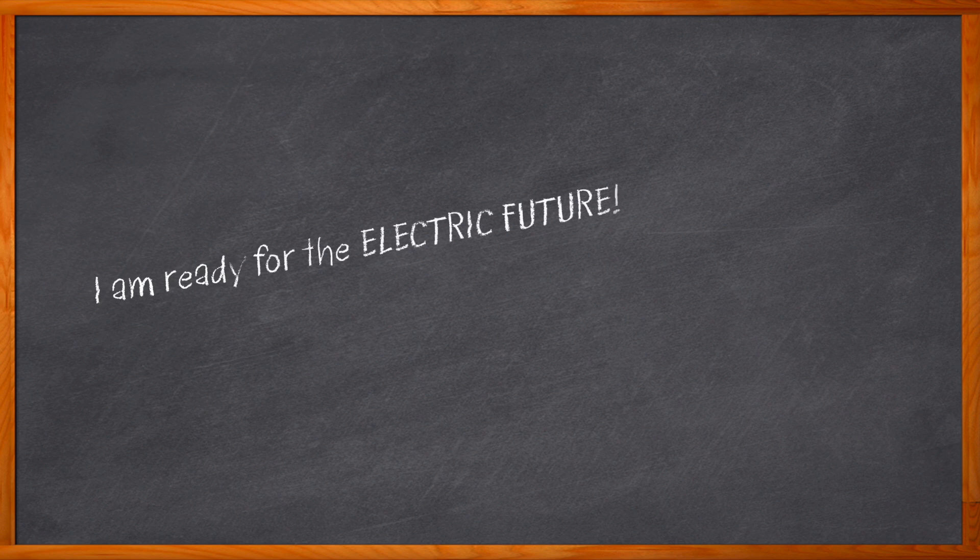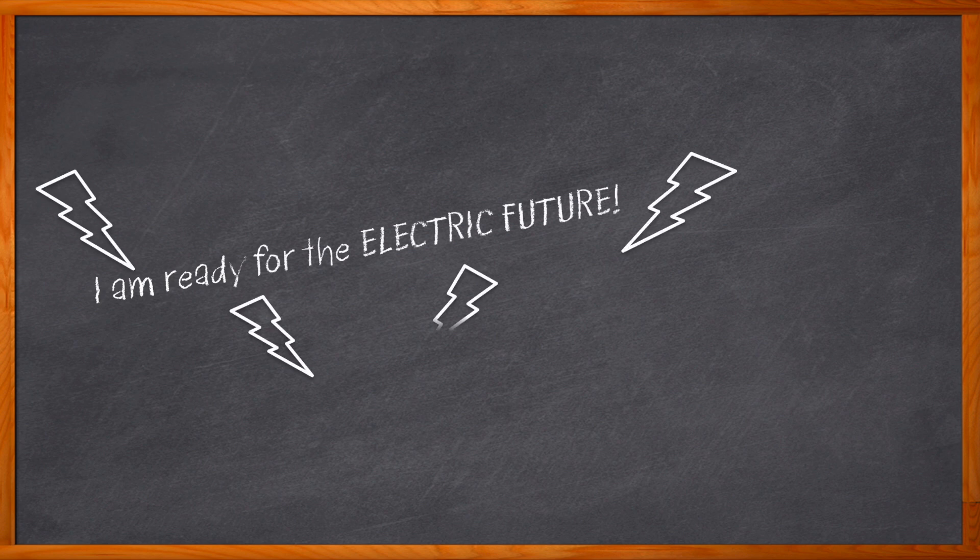Let's face it, the future is electric, and I for one am all for it. Electric cars, solar panels on my roof, and giving back to the grid in any way that I can.